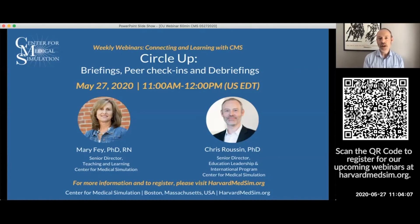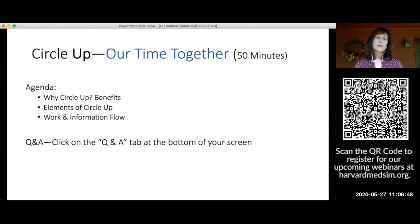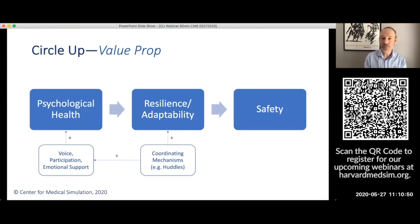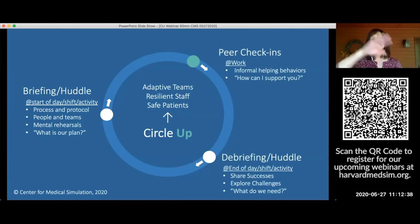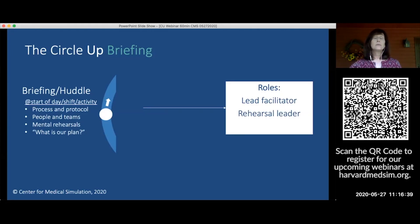Our sixth most talked about video was from the Center for Medical Simulation channel. While this channel has had a ton of great presentations this last year with their weekly webinar series, this discussion with Dr. Mary Fay and Dr. Chris Rosen on their Circle Up methodology has turned into a regular discussion point at our faculty training. This hour-long presentation on briefings, peer check-ins, and debriefings provides opportunities not only in the simulation space but in the clinical team operation space as well. New clinicians in general should definitely check this out.